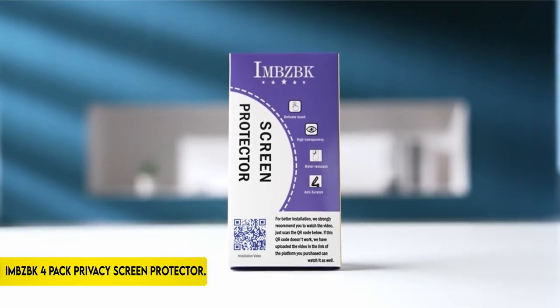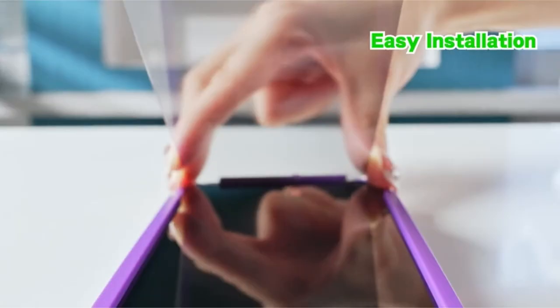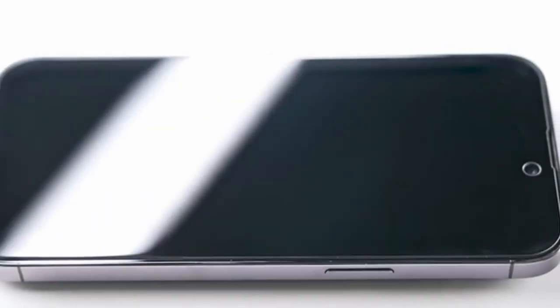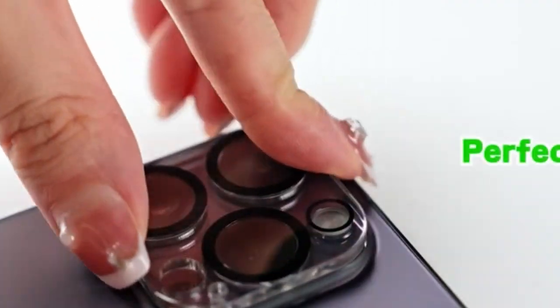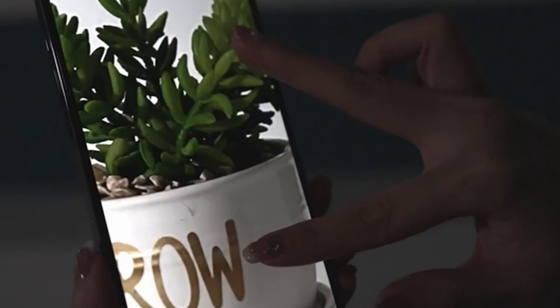On number 2: IMBZBK 4 Pack Privacy Screen Protector. IMBZBK's privacy coatings redefine privacy protection with a revolutionary 25-degree viewing angle, outperforming competitors who only offer 30 degrees visibility. This privacy glass, made of cutting-edge German materials and utilizing micro-louver optical technology, ensures a reduced viewing angle, boosting privacy.